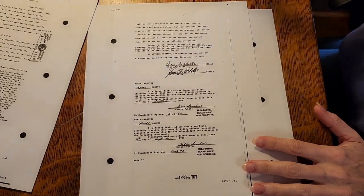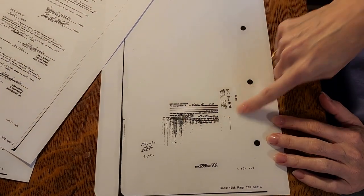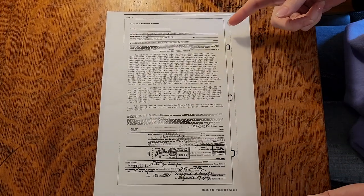Then there's another page with a bunch of signatures and notaries, and another stamp about the attorney who prepared it. Here's another one — it's all on one page from 1974.